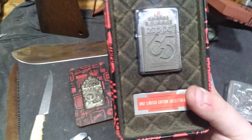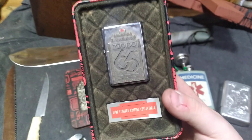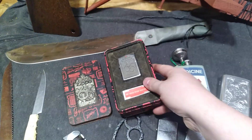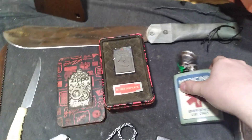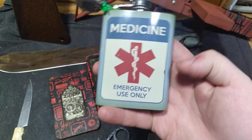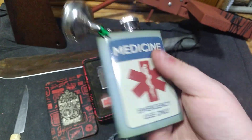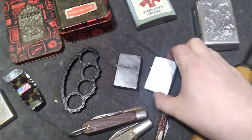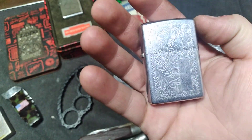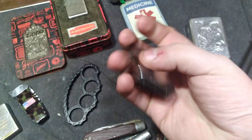I found this 65th anniversary Zippo lighter from my good buddy Austin in its original tin — he's already bought that. And then since Austin collects alcohol and tobacco products, I also found him this — those who know your history will get this reference. And then I also found him some Zippo lighters: I found this scroll engraved one, and I found him this modern one.